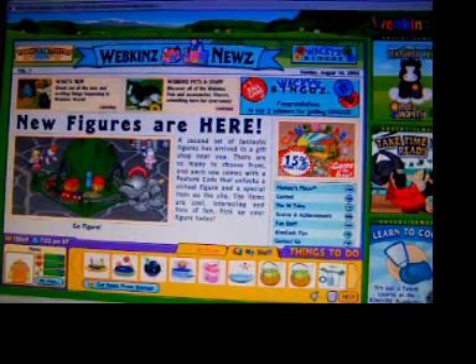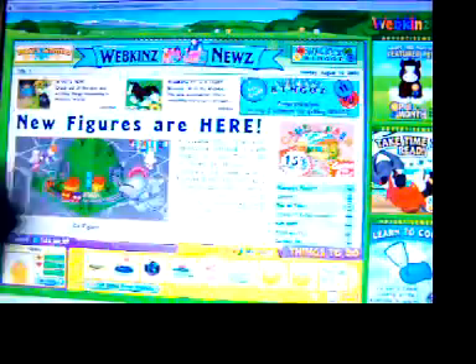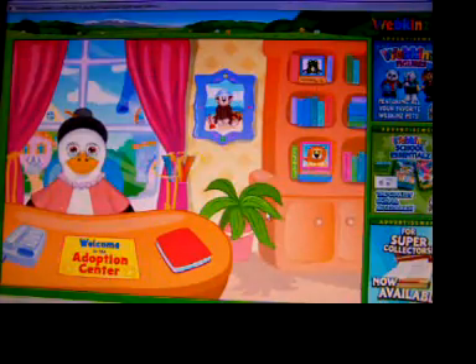Hi everybody! Today I'm going to show you the adoption of my Blue Jay. Okay, so let's go to the adoption center.